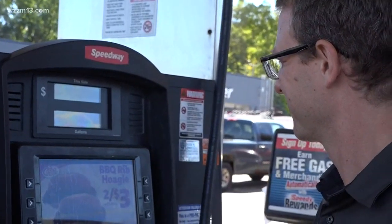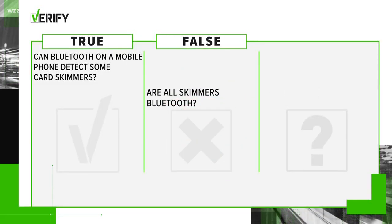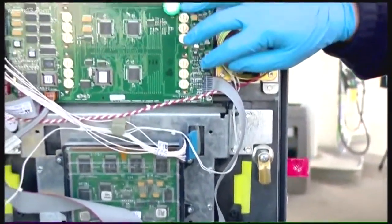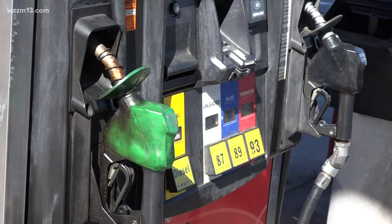Bluetooth is a more sophisticated method, which answers our second question: not all skimmers are Bluetooth. With the old kind, the bad actor had to put the skimmer in the pump, so they had to break the seal and tamper with the pump. But then it downloaded to an SD card, USB key, or whatever else — meaning they had to physically go back to the pump to retrieve the data.